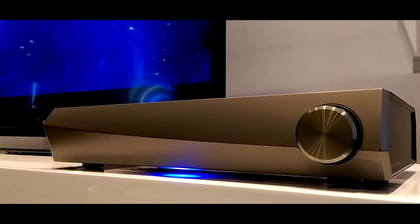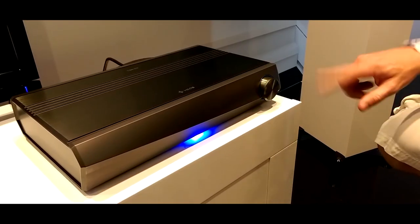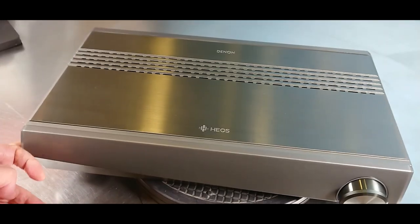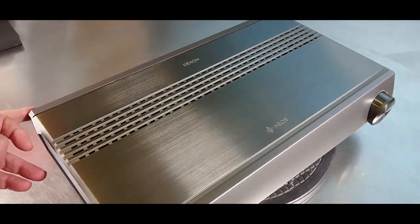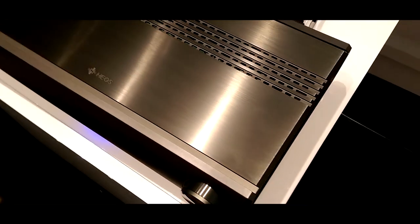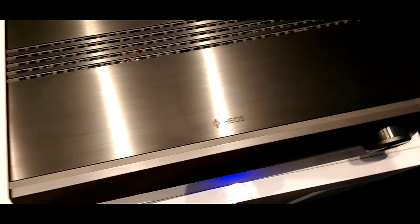The HEOS app provides easy control over the receiver, and it can be integrated with other HEOS devices for a whole-home audio system. The receiver's sleek design blends in with any home decor, and it includes multiple HDMI inputs and outputs for easy connectivity. The Denon HEOS AVR is a great choice for those seeking a high-performance AV receiver with advanced features and ease of use.